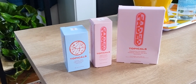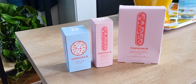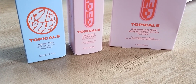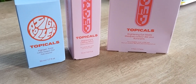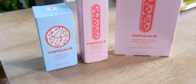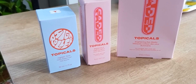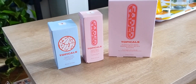I also picked up the Topicals Brightening Eye Mask. You get six pairs in here. I've used them once and I really did like them — they brightened my under eye so I didn't have to use as much concealer. They're an oldie but a goodie for me, kind of my fave. So I was happy to pick these up on sale.